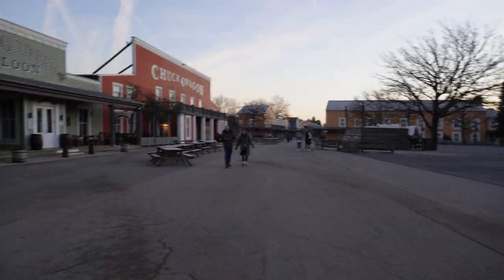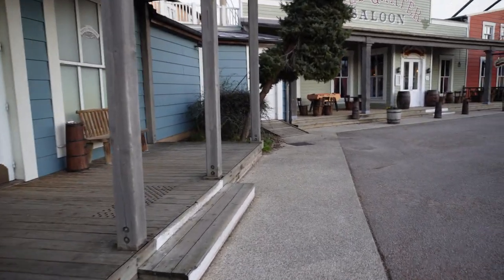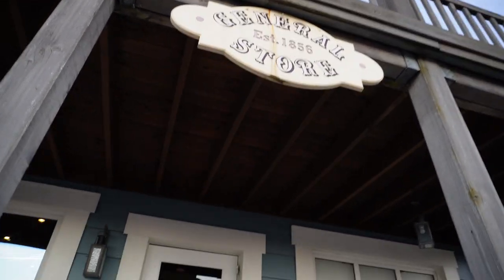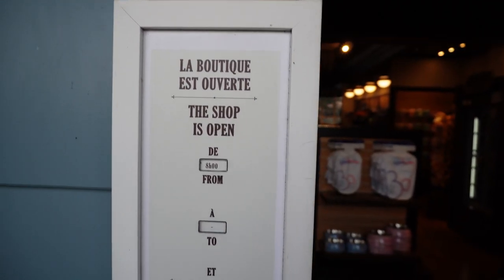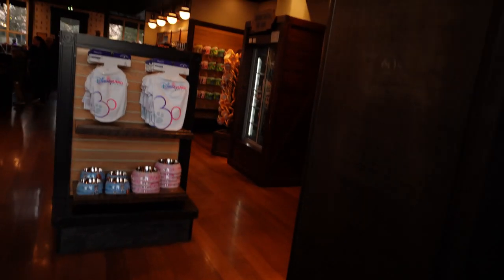Hi everybody, why don't you come and join us for a tour around the Hotel Cheyenne gift shop. This is actually one of our favourite gift shops — there's such a wide variety from kids to home, toys and hats and gloves and scarves and pins and anything that you could want. Come on in and we'll show you what's to offer.